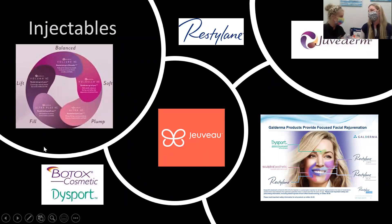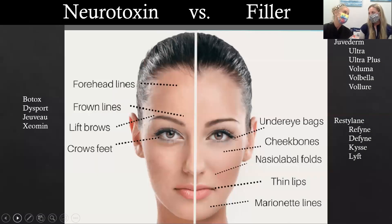When I say injectables, what should a patient think of? A patient should think about neurotoxins and fillers. That's why when patients come in and they're not really sure where to start, I always like to have that conversation. Neurotoxins are traditionally used in the upper part of the face, fillers traditionally in the lower part of the face. These are some of the product brands that we currently work with, and we love all of them, because not everything works the same for every patient.